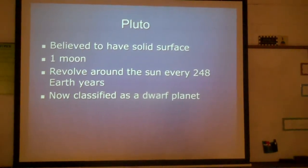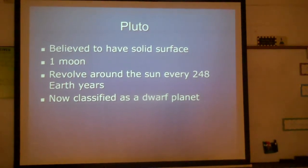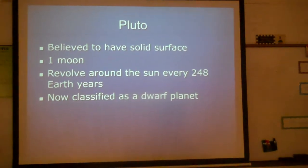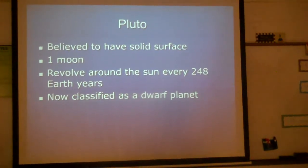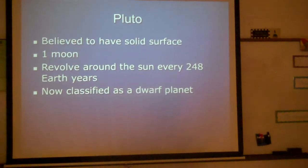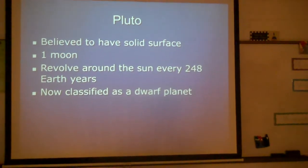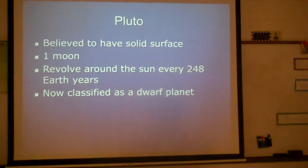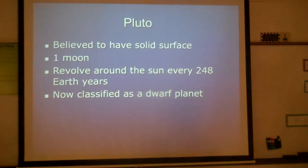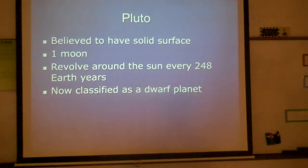Pluto, which we now know is a dwarf planet, is believed to have a solid surface, only one moon, and it revolves around the sun every 248 Earth years because it is so far away. The reason it is now classified as a dwarf planet is because it does not completely clear its orbit. There are objects in Pluto's orbit that are bigger than Pluto itself, which is why Pluto is now called a dwarf planet.